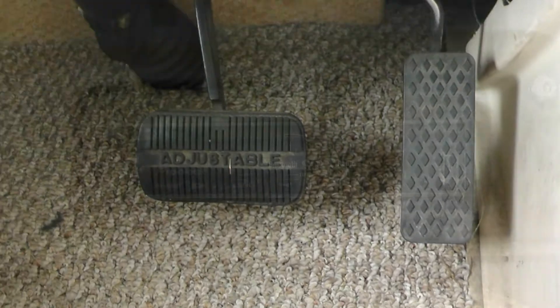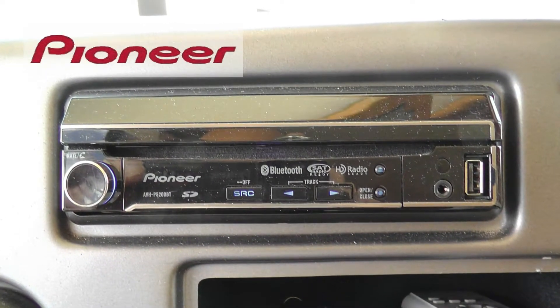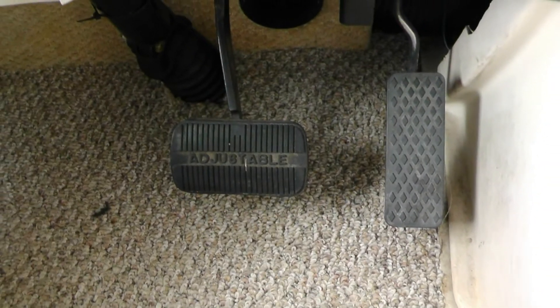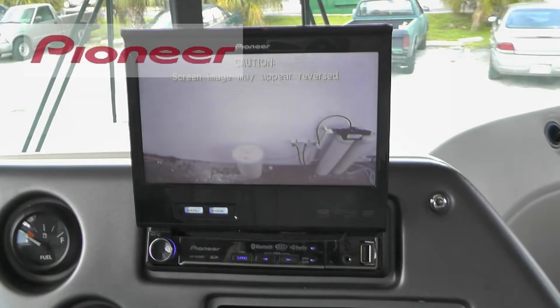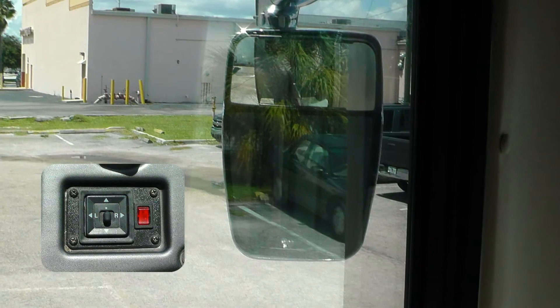Power adjustable pedals and in-dash AM FM CD stereo with MP3 connection make travel easy. Safety features include air brakes with ABS, engine braking system, rear view monitor system, air horns, and heated and power adjustable side mirrors.